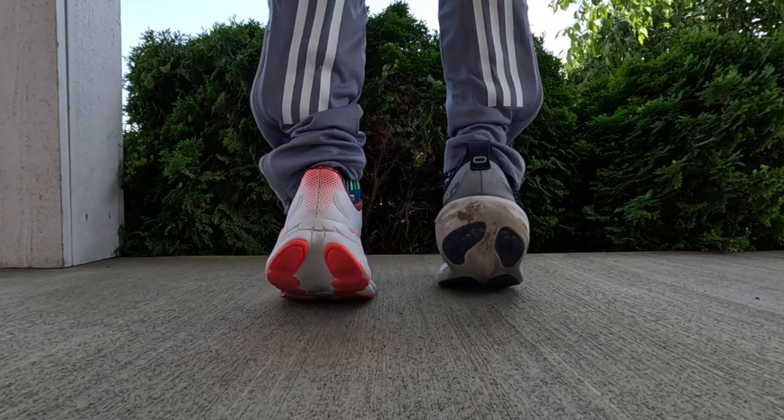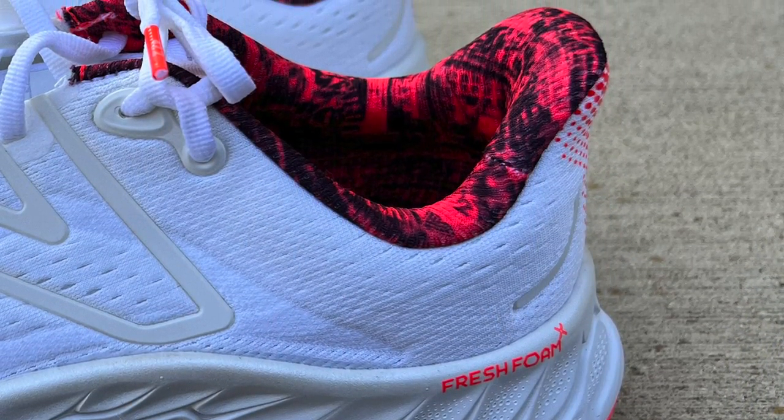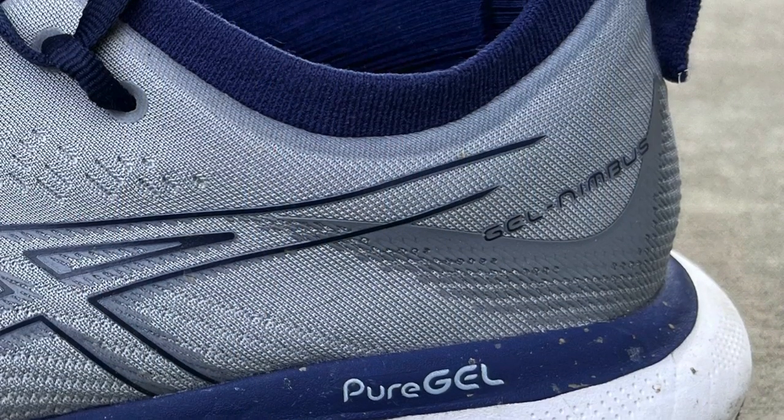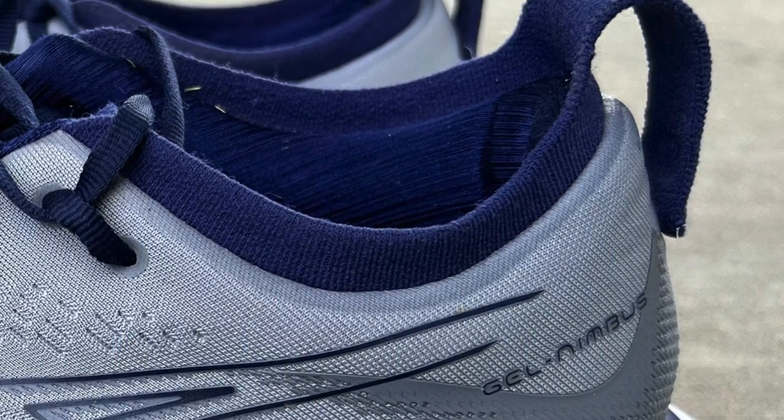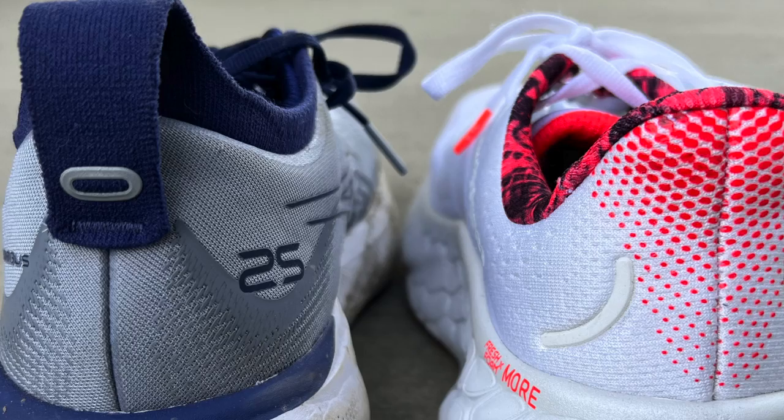The heel counters are slightly different. The New Balance Fresh Foam More V4 has a slight Achilles heel curve that rides up a little taller, which is nice because you can grab it to help get your shoes on. The ASICS Gel Nimbus 25 has a more traditional heel counter with no heel flare, but they do have a pull tab to help you get the shoes on, which also helps compensate for the stretchiness of the tongue and makes it a little easier to get them on.